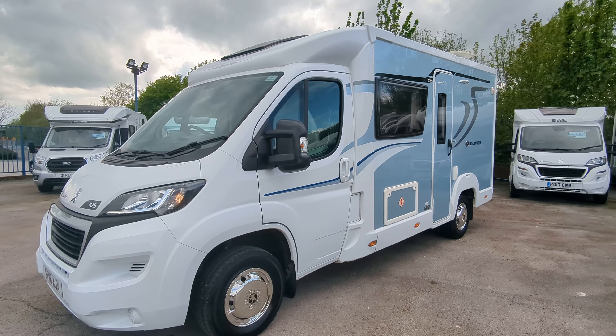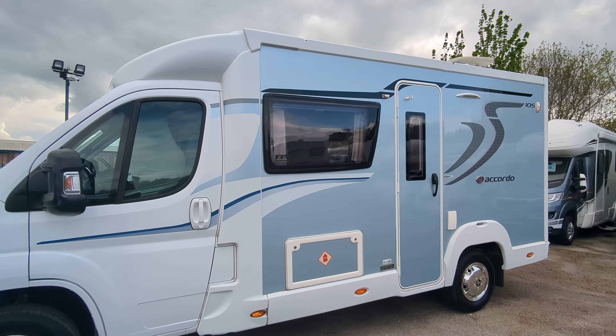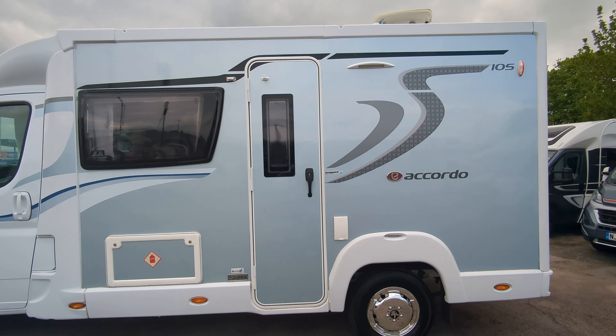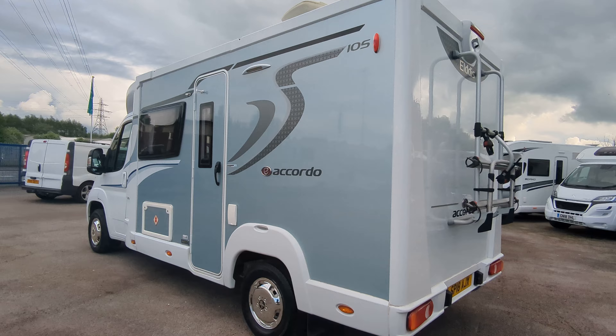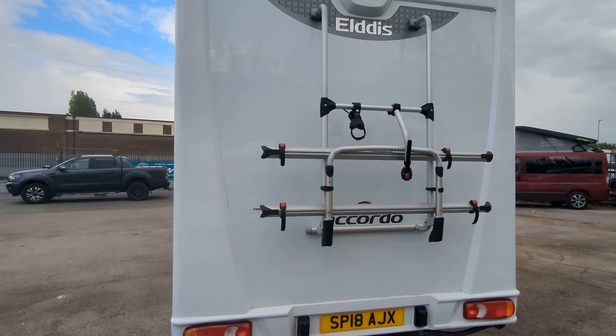Hi guys, Jason here from Lob and Roads. We've got a 2018 Eldis Accordo 105 here for sale. Now if you're interested in this or any that you see on the channel, hop over to our website lowandroads.co.uk. On there you'll find full details and how to purchase it, and information about us, where we're at and everything like that.